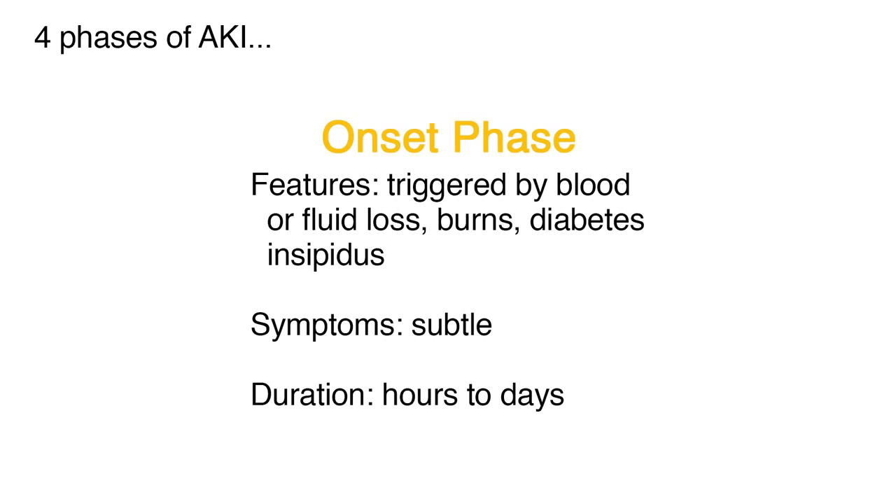Acute kidney injury can be divided into four phases: onset, oliguric, diuretic, and recovery. The onset is the initial phase of injury to the kidney, in which reversal or prevention of kidney dysfunction is still possible. The events that trigger this phase include blood or fluid loss, burns, and diabetes insipidus. The symptoms are often subtle, and the duration usually lasts from hours to days.